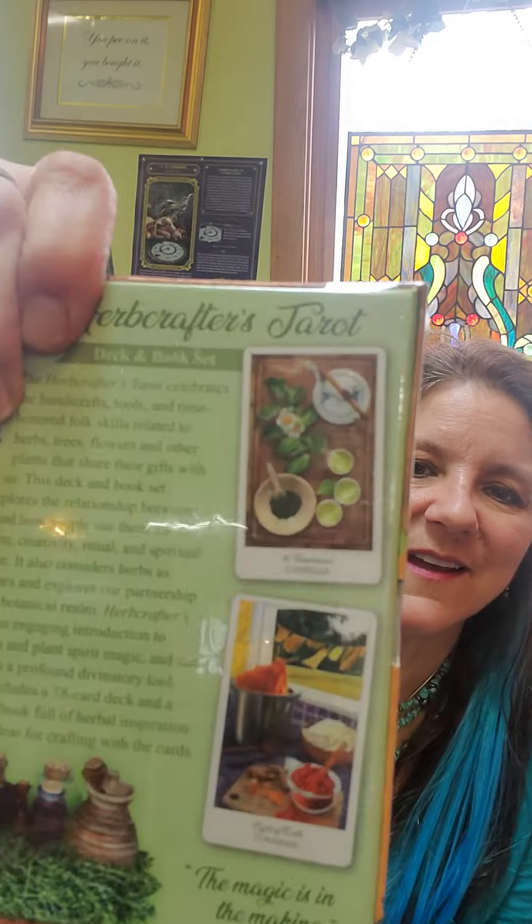The Herb Crafters Tarot — so for you people that are into herbs. I'll show you the back: it shows the Eight of Earth and the Temperance cards on the back.